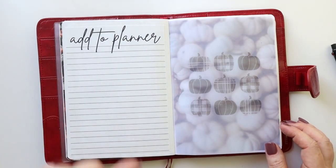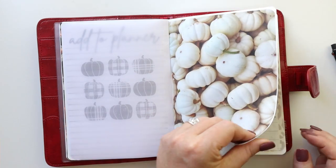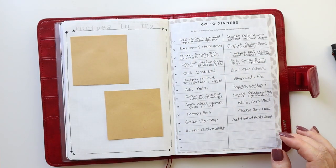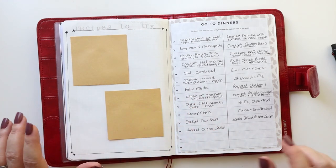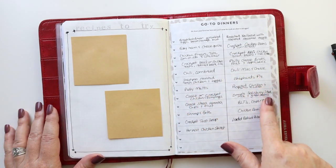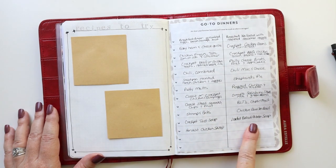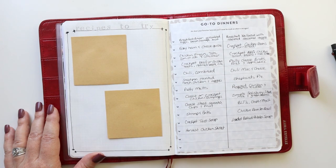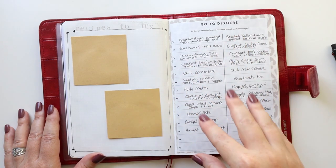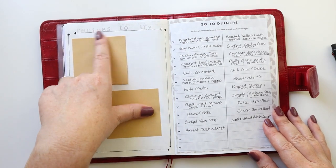I put a planner list in every planner — I think it's nice to have, particularly as I'm planning for the year ahead. Then I have some pumpkins and a go-to dinners page. I went ahead and filled this out with fall and early winter related go-to dinners like baked potato soup and crockpot taco soup — just a quick reference for when I need it.